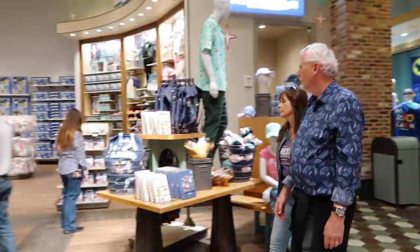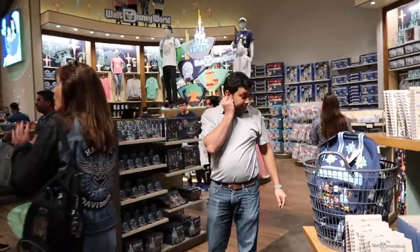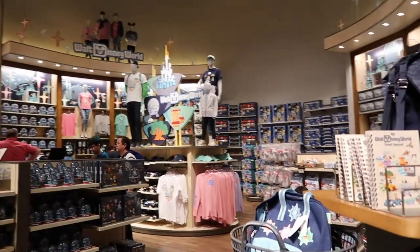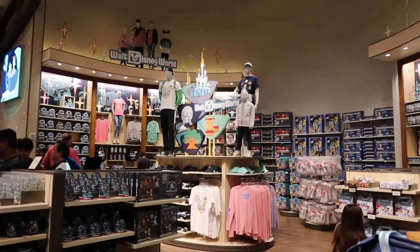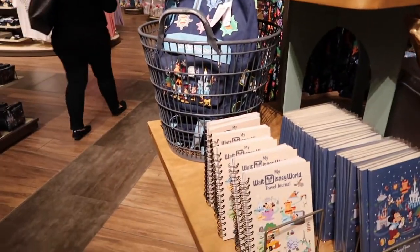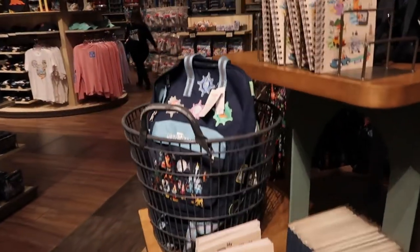This is right as you come in the store on the left. As soon as you come in on the right, this whole section is where they tend to have the latest collection. This was where they had all the holiday merchandise, and the Halloween before that, and now this is all Park Life. This is what this new design is that they've come out with, and they have everything you could think of with this design.